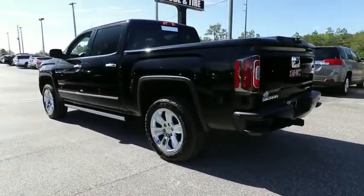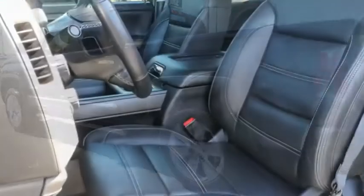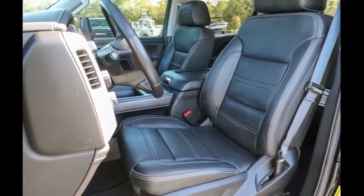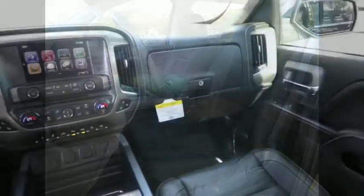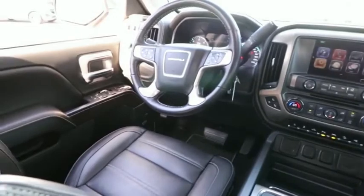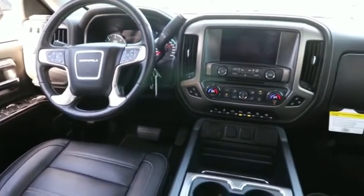Sierra 1500 now comes with an automatic transmission that combines high-max hauling capability with precise control. This vehicle has less than 15,000 miles — a vehicle like this doesn't come along every day. Come in and get it before someone else does.